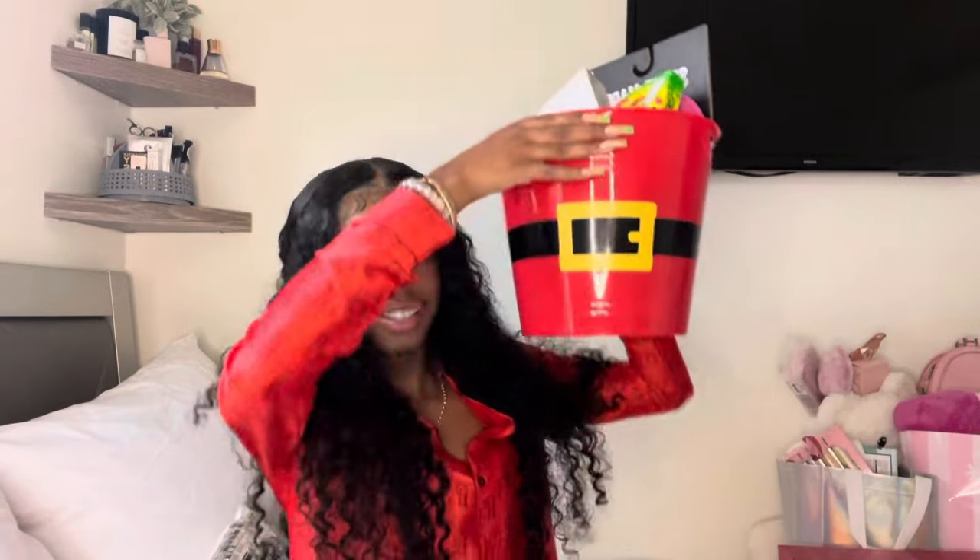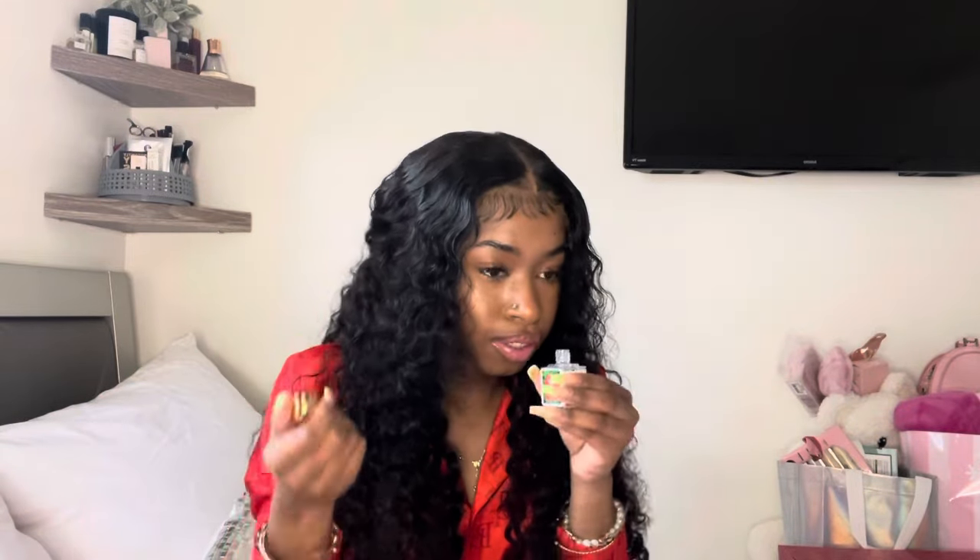I'm going to start with the bucket that I got first. Here is the bucket. This is just the NEMAT vanilla musk oil. If you know, you know about this oil — it smells so good. It's like the sugary vanilla scent.